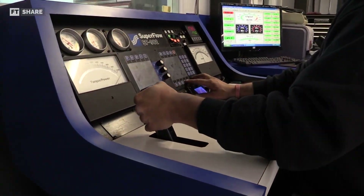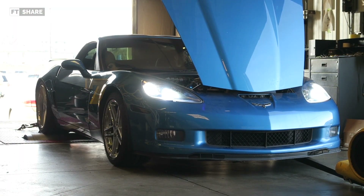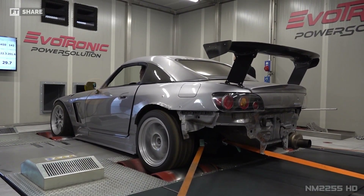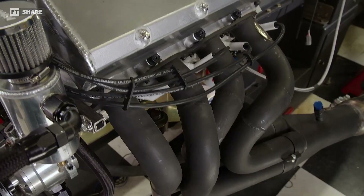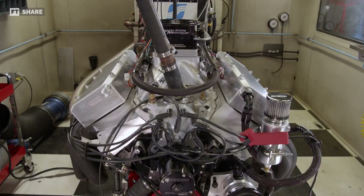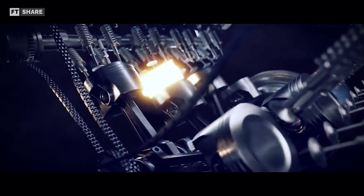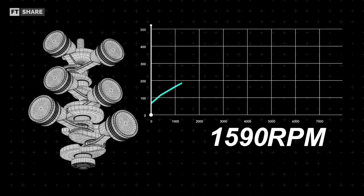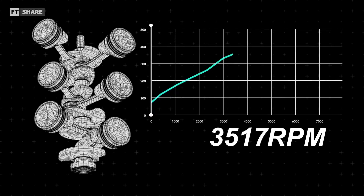Each type of engine has its own RPM limit, such as the LS7 operating up to 7,000 RPM and the F20C in the Honda S2000 up to 9,000 RPM. As engine speed increases, there comes a point where the increase in speed no longer results in a comparable increase in power. This happens because the torque required to fight friction at high speeds is greater, and air has limited time to enter the combustion chamber at high RPM, resulting in a decrease in power output. This is visible as a drop in the power line on the dyno graph at high RPM.